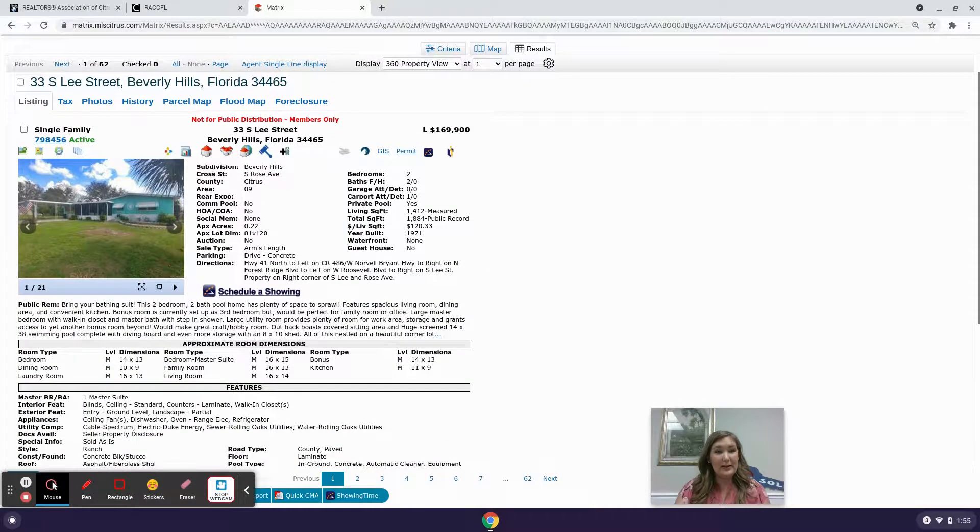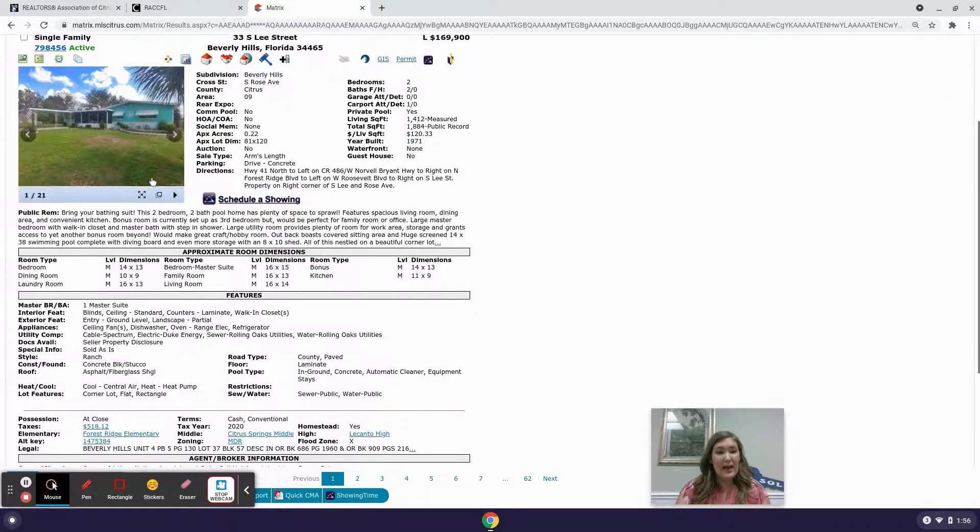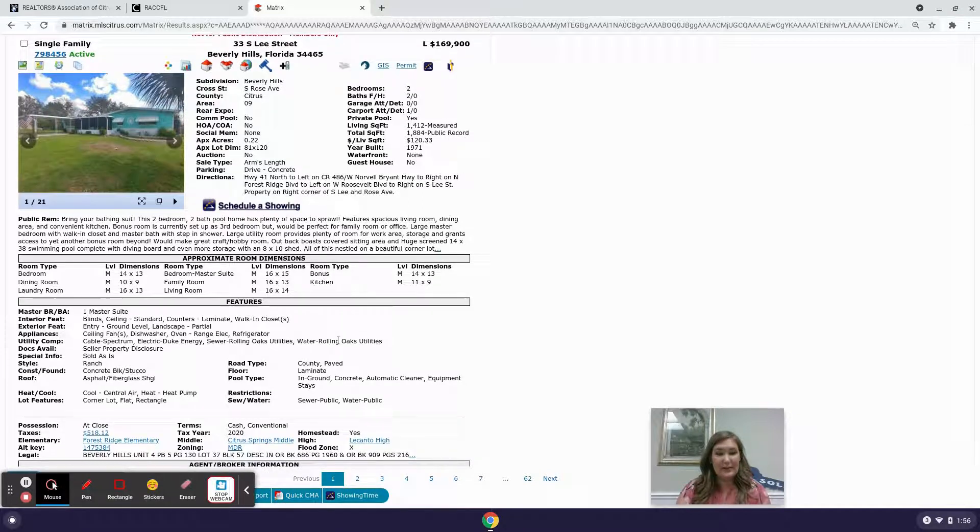The least expensive is 33 South Lee Street, priced at $169,900. It's a two-bedroom, two-bathroom, one-car garage home on just under a quarter of an acre. The taxes for this property — it's homesteaded — are $518.12 for the year. School districts include Forest Ridge Elementary, Citrus Springs Middle, and Lecanto High. This home is not in a flood zone.